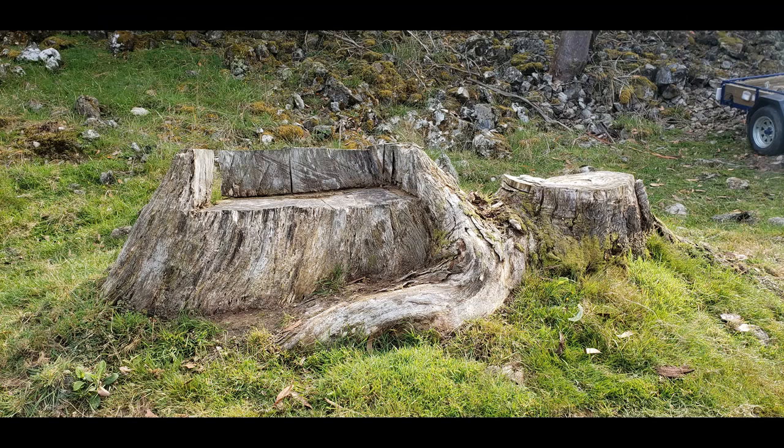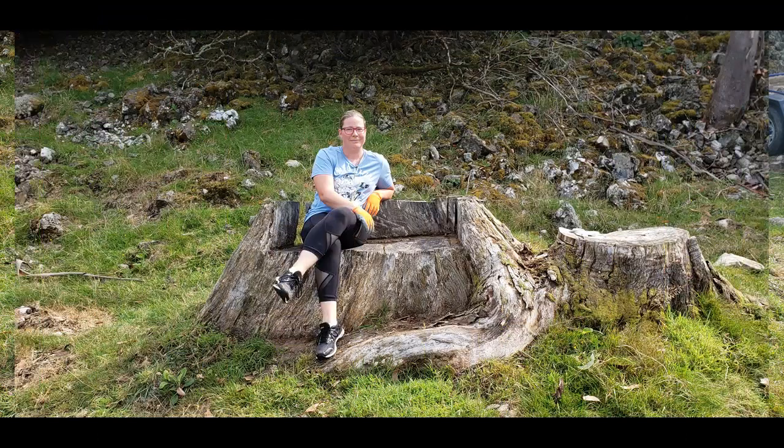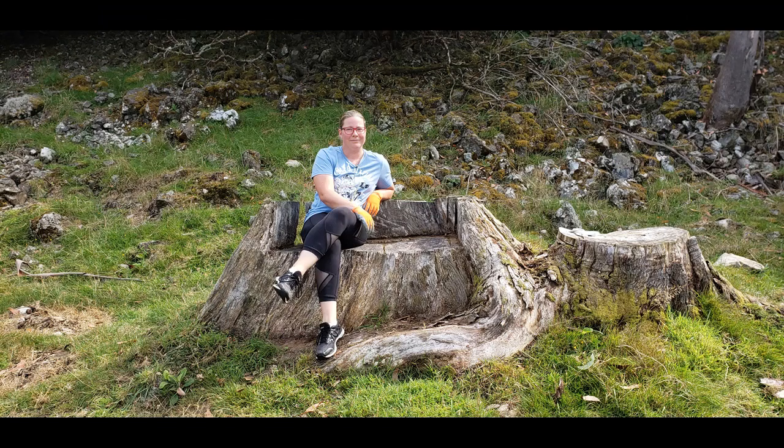Some stumps were too big for me to deal with, so I just got the chainsaw out and made a seat out of one. There's always someone willing to come along and pose in it — you pay them a couple of dollars and they just sit there and look pretty.